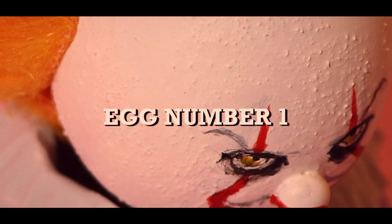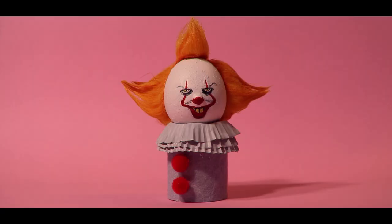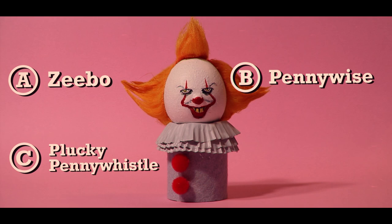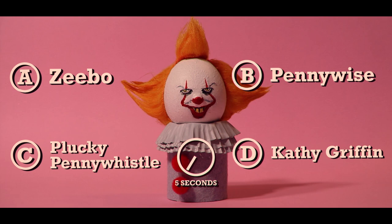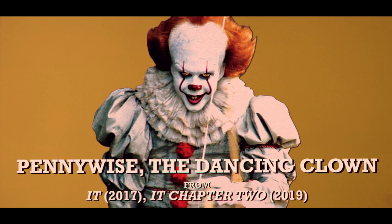Let's start with an easy one. You saw this cheerful fellow in the opening. Is it A, Zeebo; B, Pennywise; C, Plucky Pennywhistle; or D, Kathy Griffin? If you said that this was Pennywise the Dancing Clown from the movies It and It Chapter 2, congratulations. You aren't part of the Losers Club.